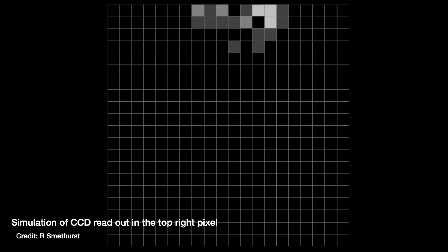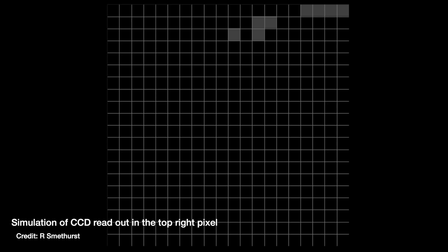We literally call it readout time, and it can be on average about 10 seconds, but up to maybe even 30 seconds. It's one of the most annoying things about going observing and using a professional telescope — just sat there waiting for your data to read out after the exposure is done. But the principle is essentially exactly the same despite the different ways that the detectors read out the image.